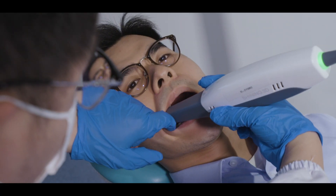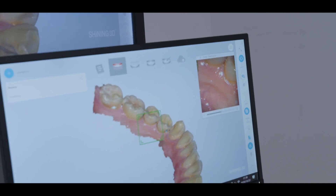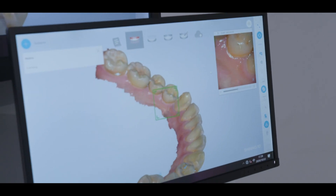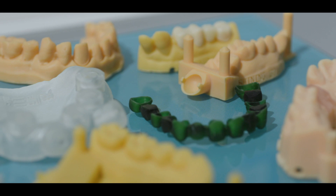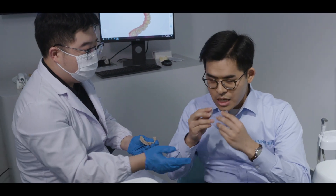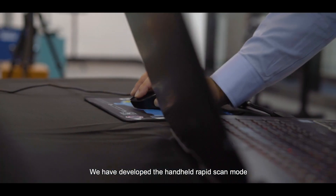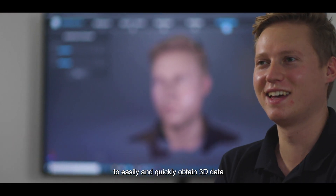With our 3D scanners and 3D printers connected to the most competitive CAD software on the market, we are able to accompany the full 3D workflow — from the acquisition of the actual clinical situation of the patient, through the planning and design of the restoration in software, up to the final production of the prosthetic tool for completion of the treatment. We can easily get the patient's data using a fast method.